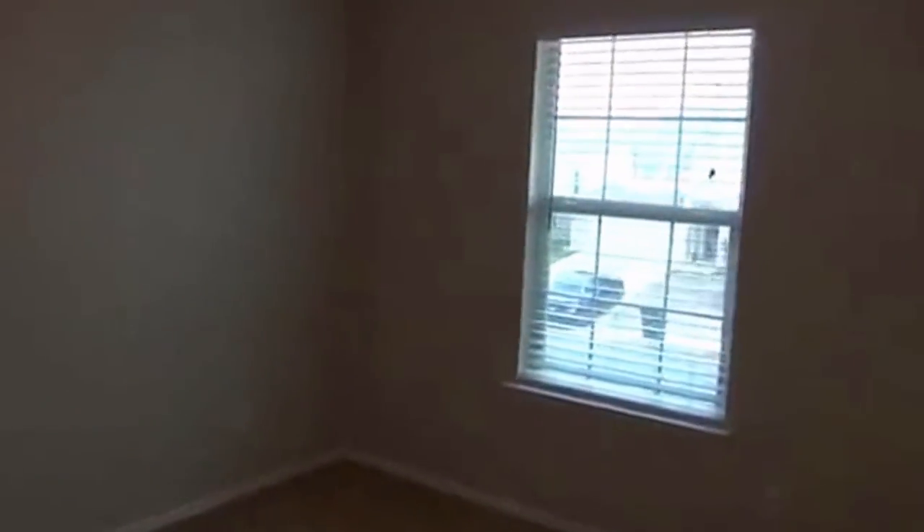Second bedroom — pretty good size, got a walk-in here. This is the front of the house with a window there. And the final bedroom — these two bedrooms are about the same size. It too has a walk-in closet, so all the bedrooms have walk-in closets.